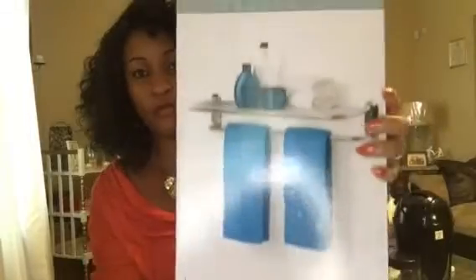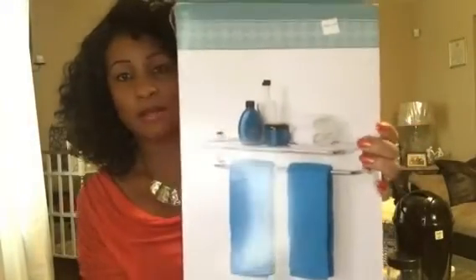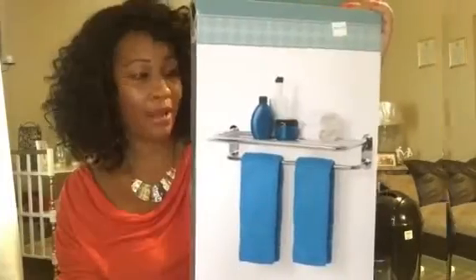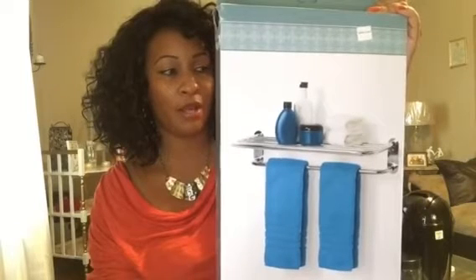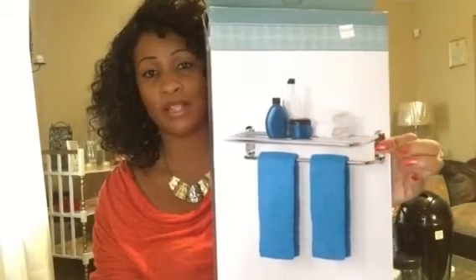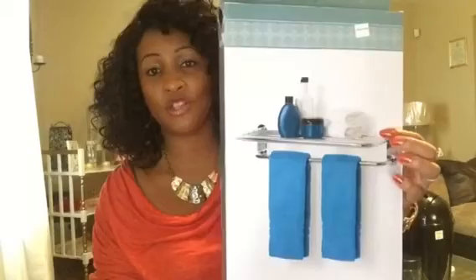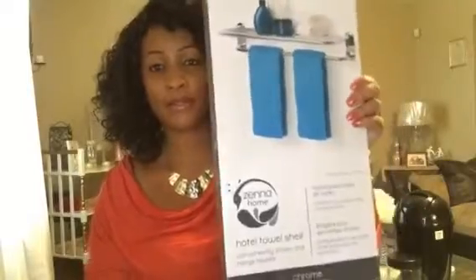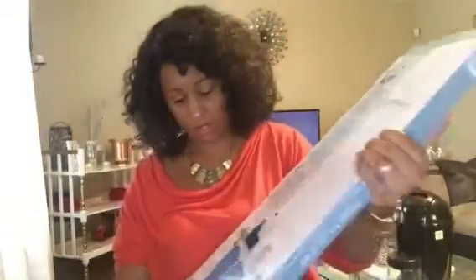Next thing I got was this chrome hotel towel shelf. This is how it looks once it's out of the box and put together. I got this for my kids' bathroom — they have broken the towel rack and they don't have much shelving space. I decided to go with this because not only does it have the towel rack, but it also has a shelving unit where I could put some things. This was only $9.99, so basically $10, and I don't think that was bad at all. That was from Roses.